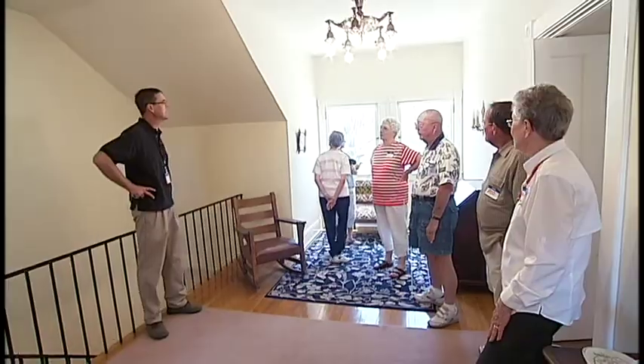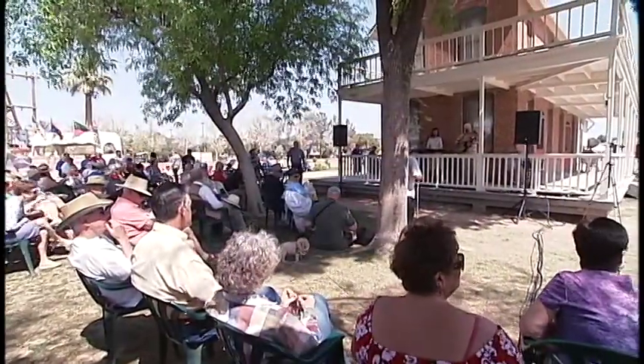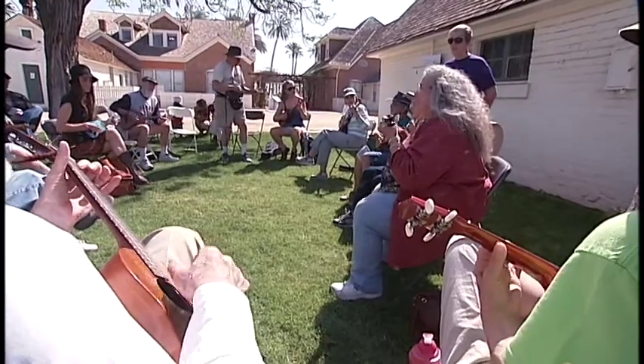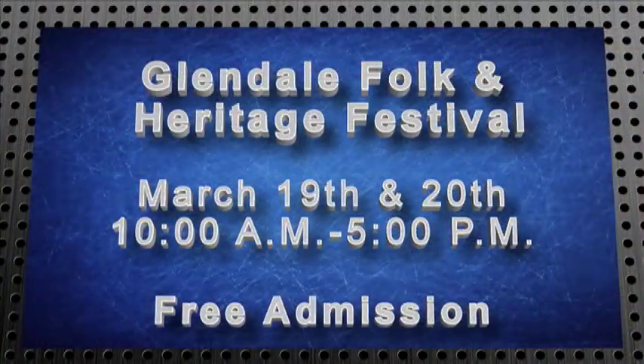Highlights include historic house tours, demonstrations and workshops led by accomplished entertainers, and also other demonstrations related to the history of the ranch. This year's event is scheduled for March 19th and 20th from 10 a.m. to 5 p.m. Admission is free.